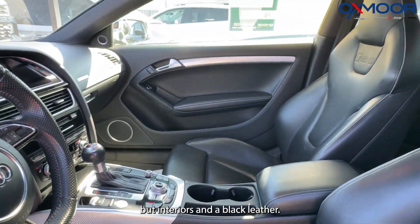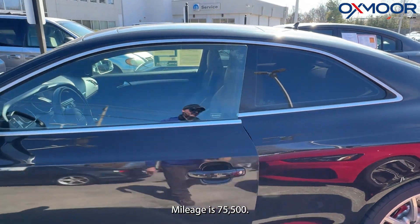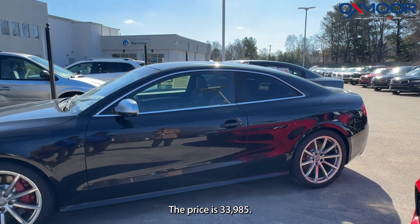The interior is in black leather. Mileage is 75,500 miles. The price is $33,985.